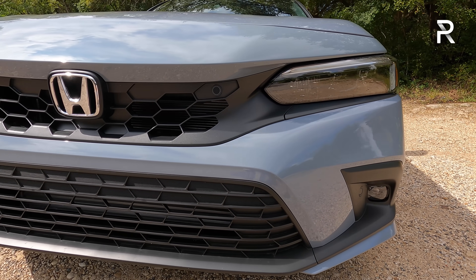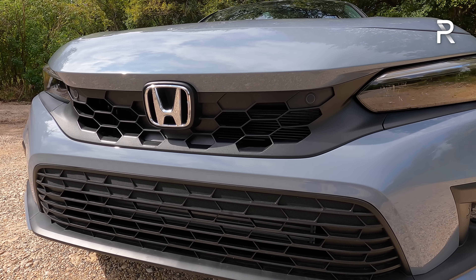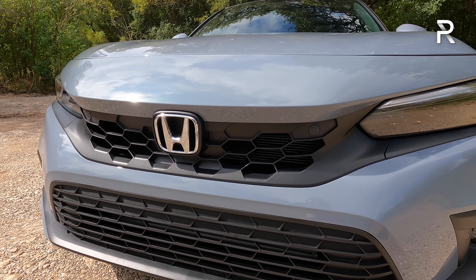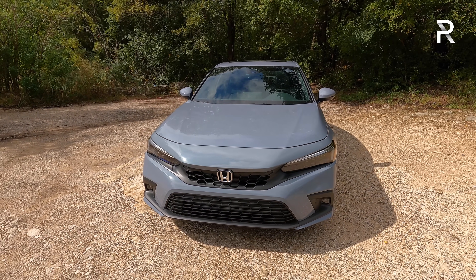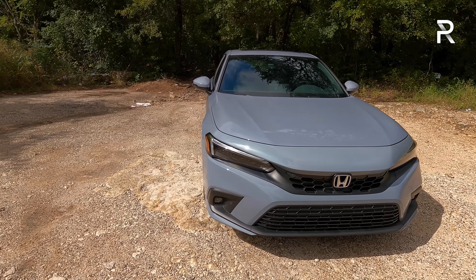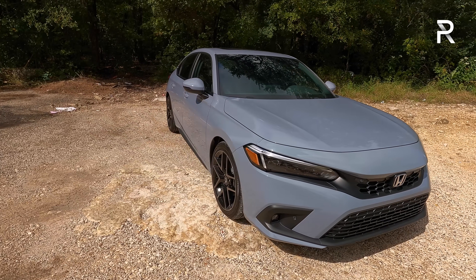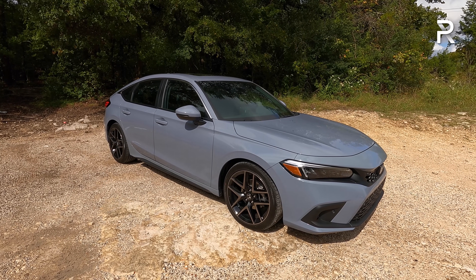The sport touring grade is the only trim to give you LED fog lights, which also make it look a lot more upscale. The grille is also slightly different on the hatch — a hexagonal pattern with a different texture. It definitely looks a little more aggressive but still very Accord-like, very mature looking. From this angle you can't even tell this is the hatch version because it shares the same front fascia, with some different pieces versus the sedan counterpart.